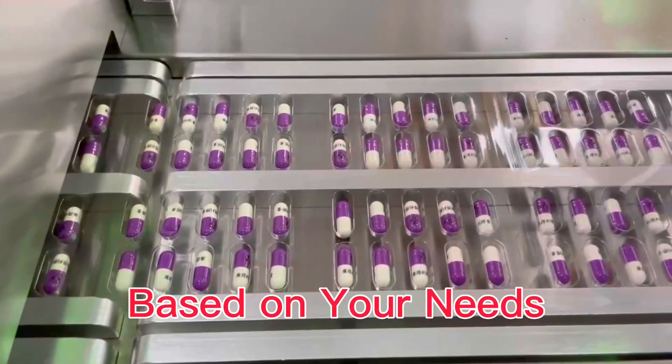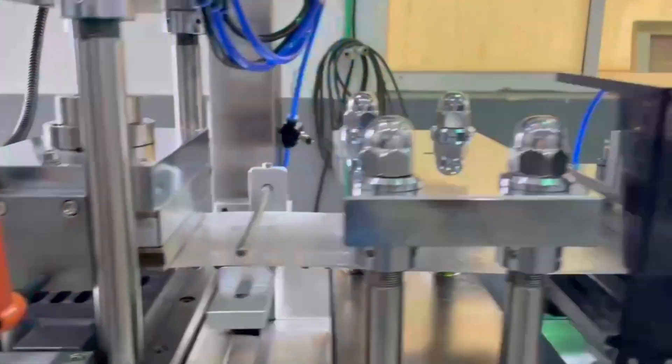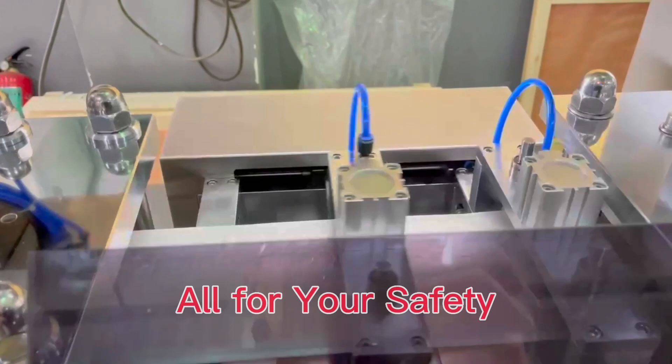It features kinds of custom feeder, blister on your need, servo drive — fast and precise — and a protective cover, all for your safety.